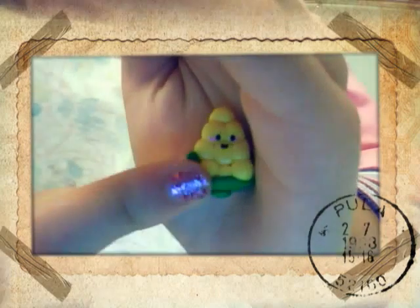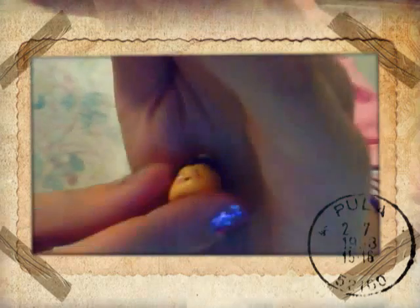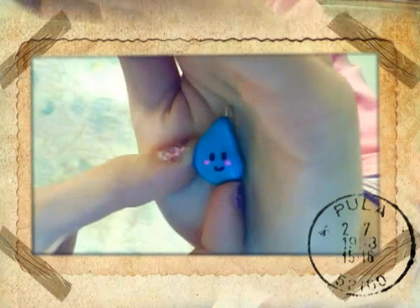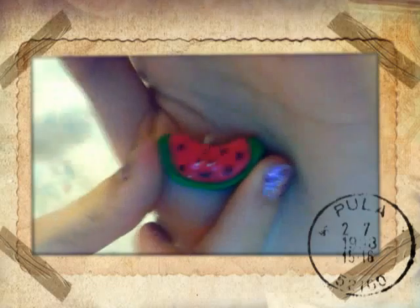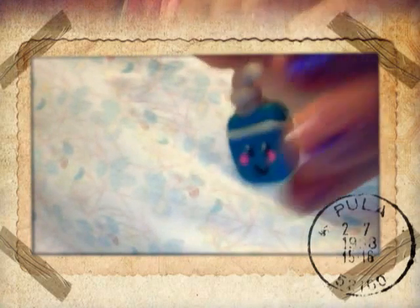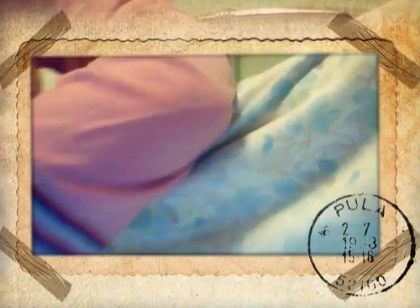Kawaii ice cream cone, then I have the kawaii corn, kawaii pudding, kawaii raindrop, kawaii watermelon slice, then I have this kawaii pop tart, and then I have this kawaii soap bottle charm, and then I have this chocolate chip cookie girl charm.